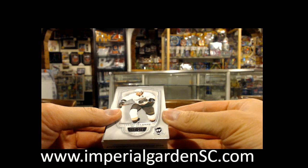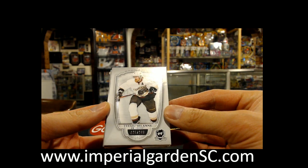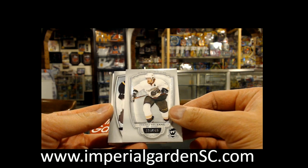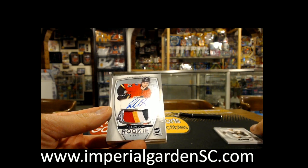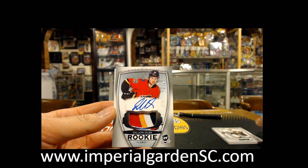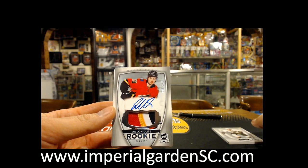So we got a base card, 35 out of 249, of Teemu Selanne for the Anaheim Ducks. And a four-color auto rookie patch, 78 out of 249, of Dylan Dubay for the Calgary Flames.